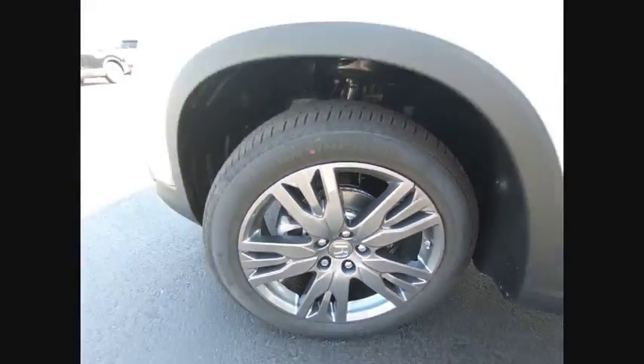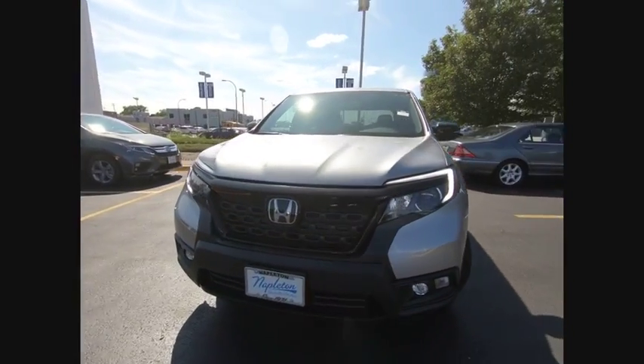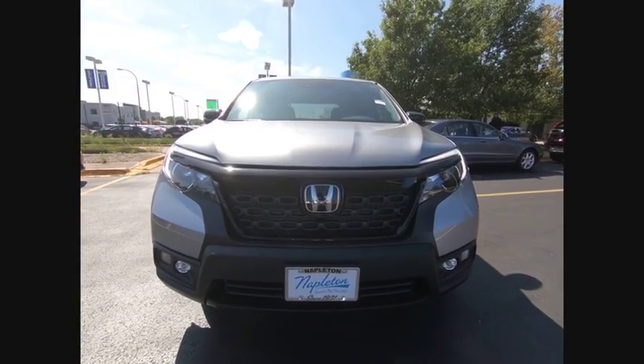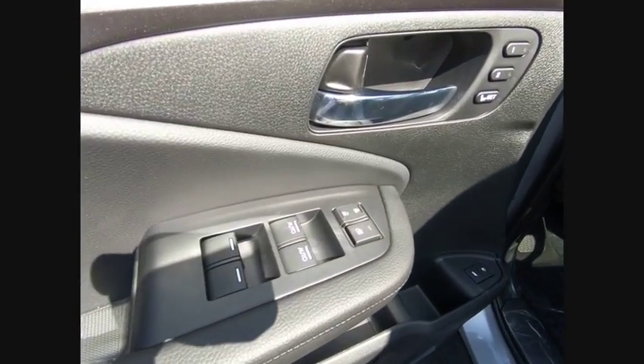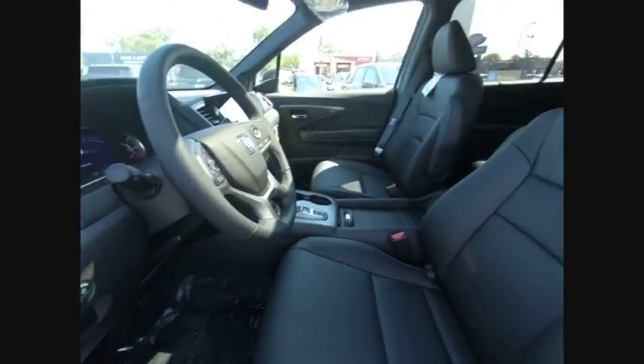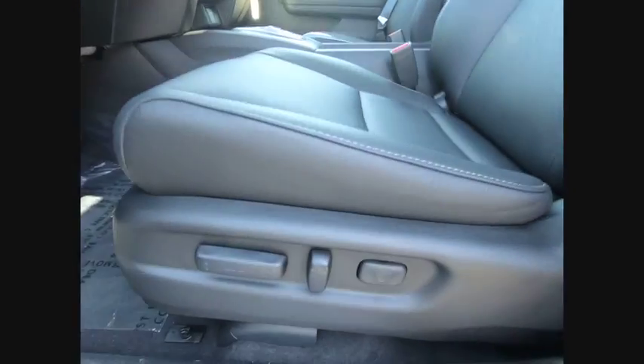This vehicle has less than 100 miles. Here are some of this vehicle's great options: electronic stability control, power lift gate, brake assist, traction control, remote keyless entry, fog lights, four-wheel disc brakes, speed control, power moonroof, rear window defroster.